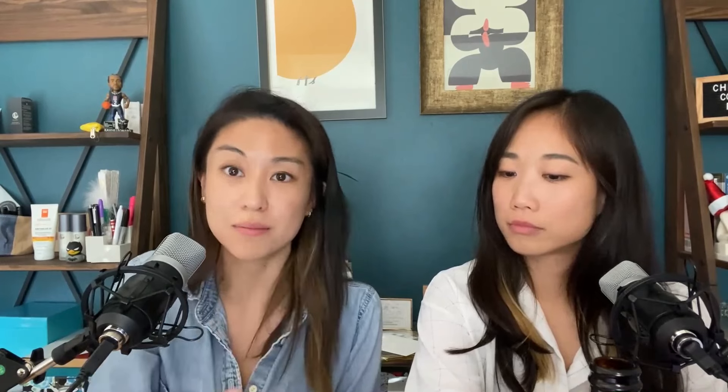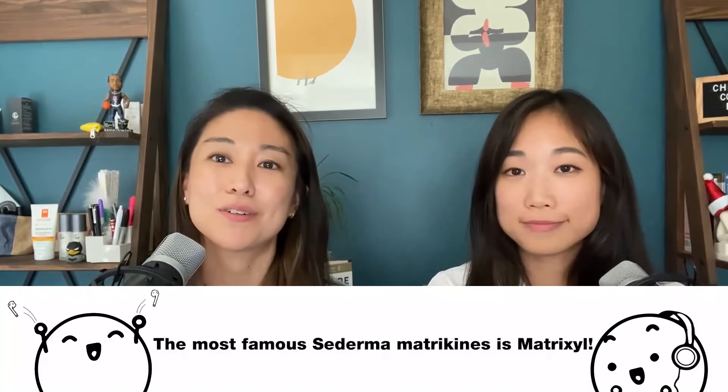Anything involving cell signaling or talking about cells generally, you will never see on product labeling because the FDA considers it a drug claim. One of the most famous matrikines Sederma is known for is Matrixyl — and they actually have many products in the Matrixyl family, which we'll do a deeper dive on. We won't spend too much time on Matrixyl 3000 here since there are links to check out on that specific peptide blend.